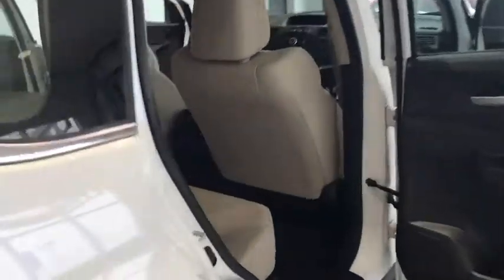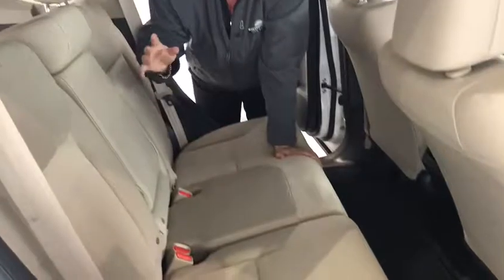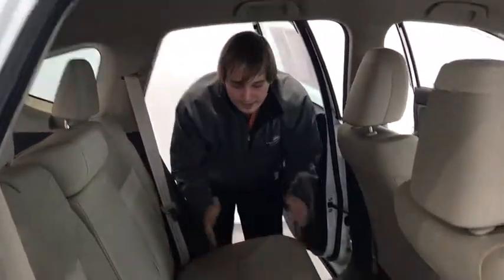Coming to the back row, very comfortable bench seating with that 40-60 split. These seats do go down and this stuff is so comfy guys, you can sleep on it with no issues.